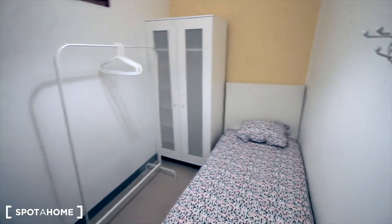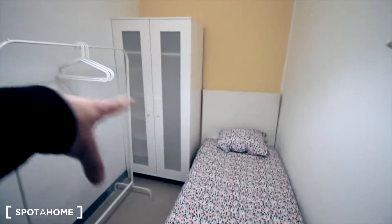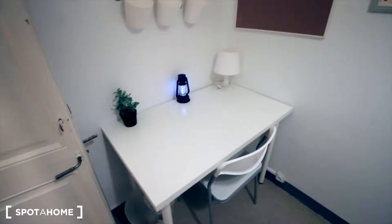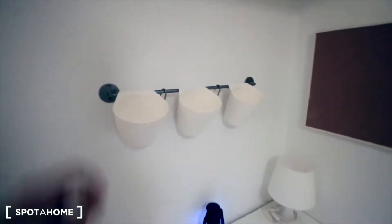Hey guys, well here we have bedroom 3, just next to the entrance. Much better right now. This one with the window just to the hall. We have a single bed, the closet next to the bed. Here's just the rack, the mirror, and the place for the desk. Some lights and the artificial plant here to leave your things.